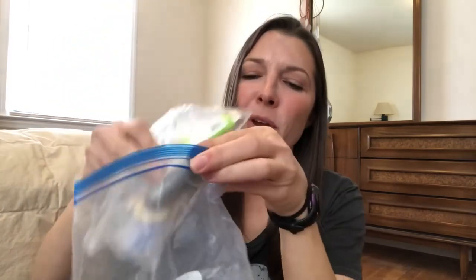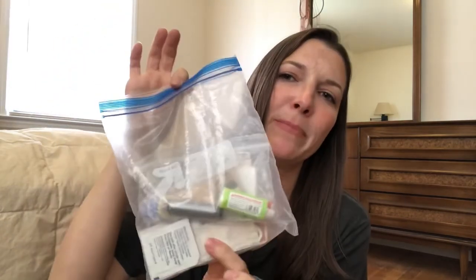One little mini lighter, an extra washer for the Sawyer Squeeze because if I lose mine it won't work, and one extra SmartWater bottle lid — only because I've had one break on me before. All of those repair items I put in a little snack-size bag together and put it inside the quart-size bag with my first aid supplies.